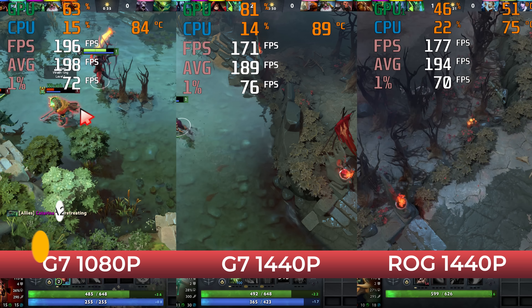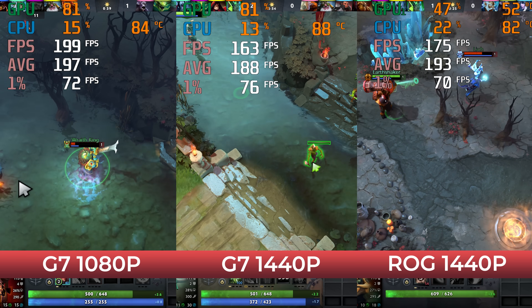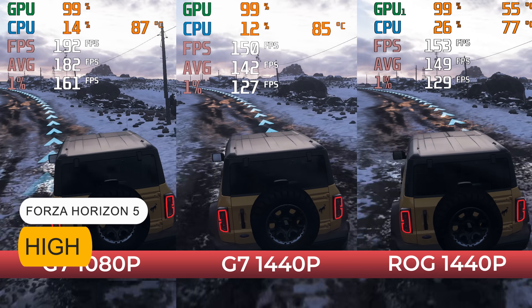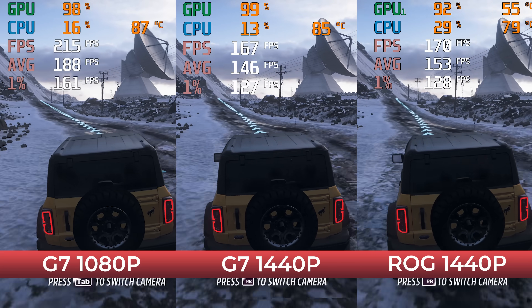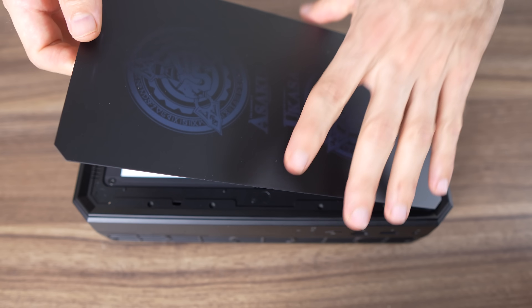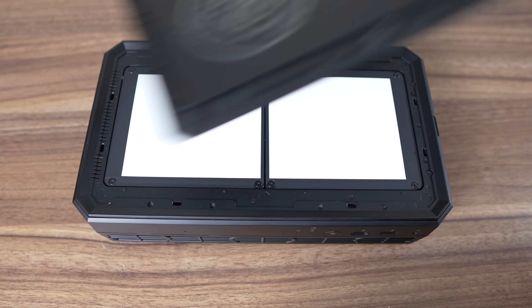In my testing, the G7PT held up very well against the RTX 4070 Mobile found in the ASUS ROG NUC, and that mini PC costs almost an extra $800 USD. Although when it comes to aesthetics, the LED lights and logo designs on the G7PT are ugly compared to the ASUS unit. Thankfully, you can remove the logo masks or disconnect the LED lights from inside to turn them off.